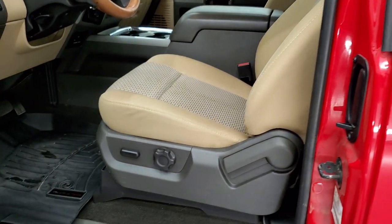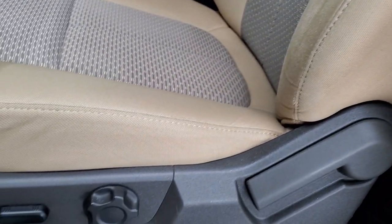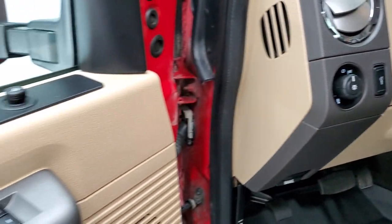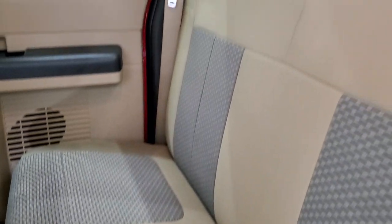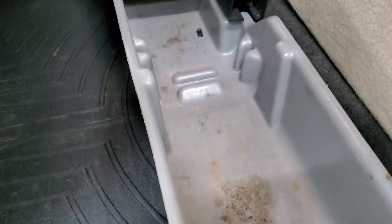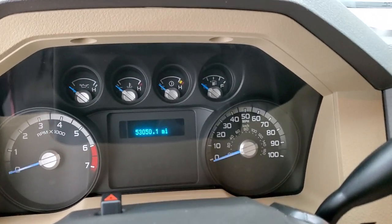Inside, the XLT package gives you the tan cloth interior with a power driver seat. There are no rips or tears on these seats — they're in excellent condition. Smells very clean inside this truck. It does have WeatherTech floor mats, auto headlamps, tilt and telescopic steering wheel, power windows, power locks, and power mirrors. The back seats have no rips or tears either. There's a fixed glass rear window, a storage compartment underneath the rear seat, and a WeatherTech floor mat back there as well. It does have side curtain airbags.